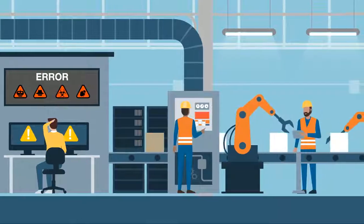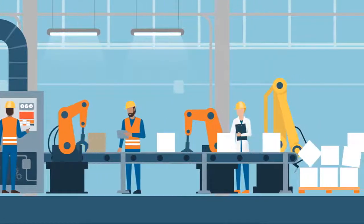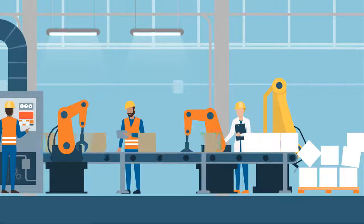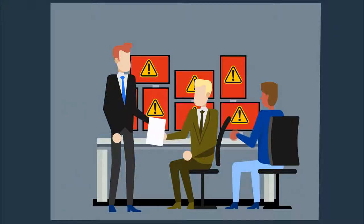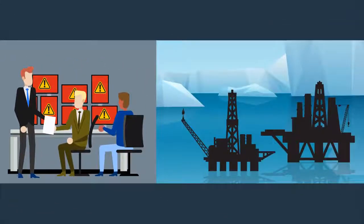A system crash on a manufacturing floor can stall production for hours and potentially cost a company millions in ruined product. Cybersecurity outages in oil rig environments could jeopardize both human safety and infrastructure.